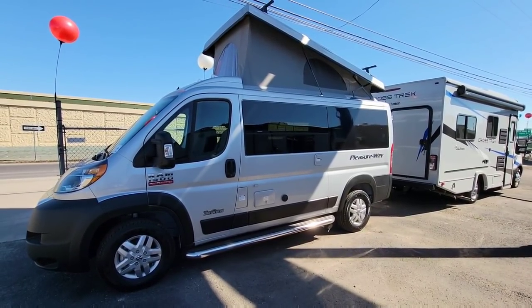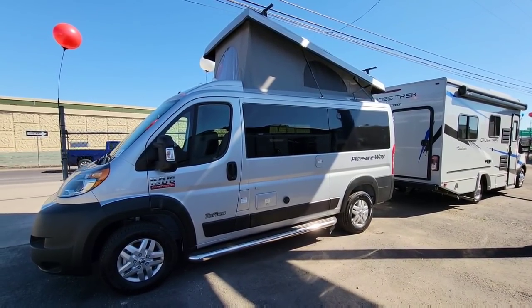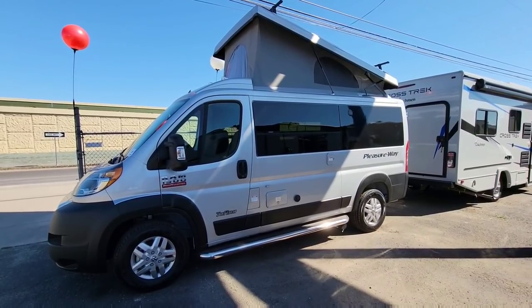What's going on guys? So today I am out here at Ron Hoover RV and Marine in Berney, Texas. This is their San Antonio location.